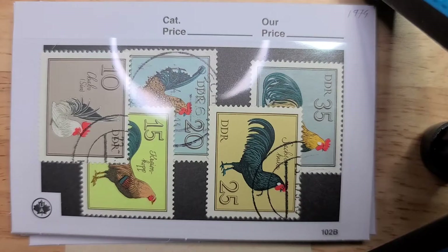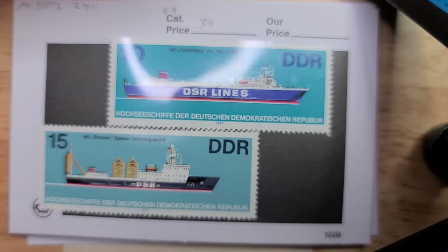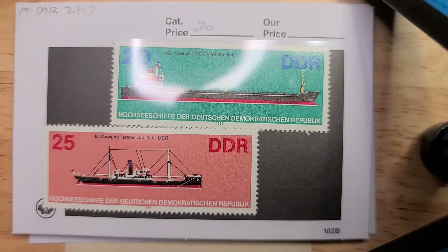Starting off here with a set of five of six German cocks from 1979, missing the key 50 Pfennig stamp. Here are two of the four ship stamps that I received — we're missing the 5 Pfennig and the final highest value one from the set.